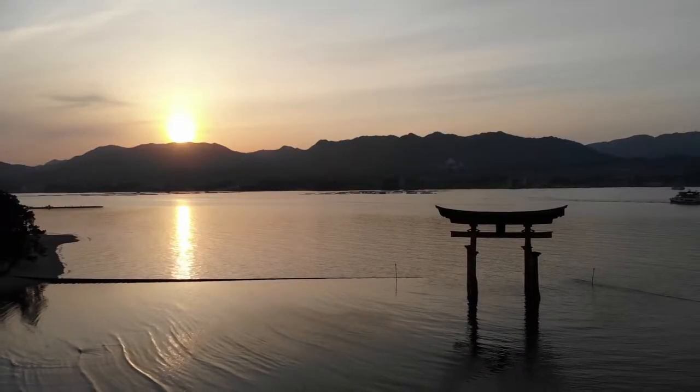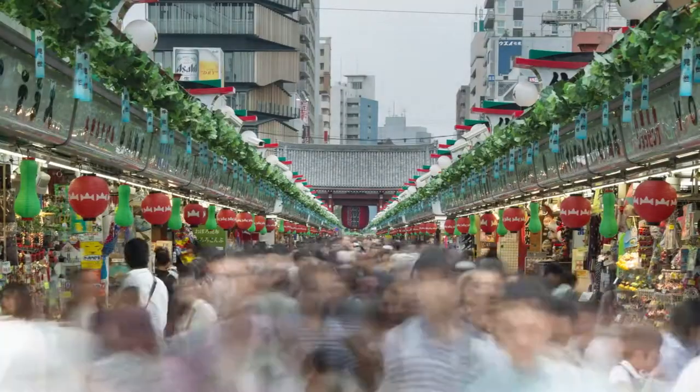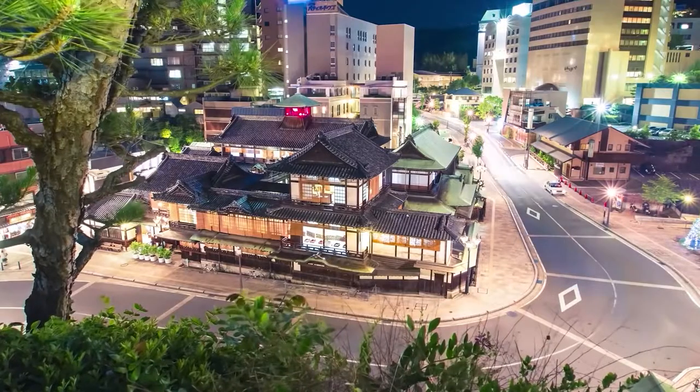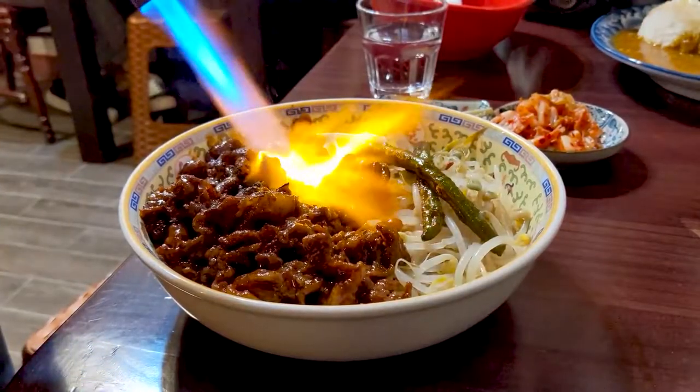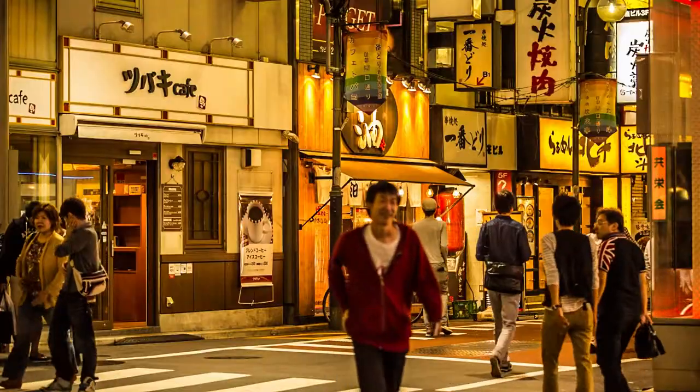Japan, a country so rich in history and culture, it has charmed the entire world with its avant-garde stance in life. Architecture, technology, culinary, tradition, entertainment — these are only some of what captured people worldwide.